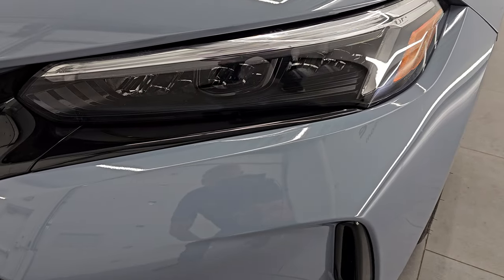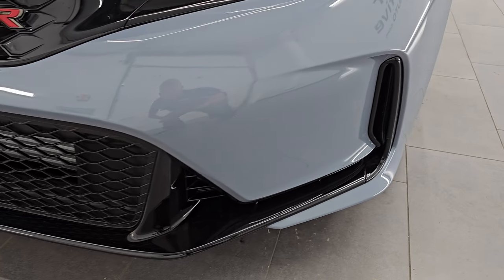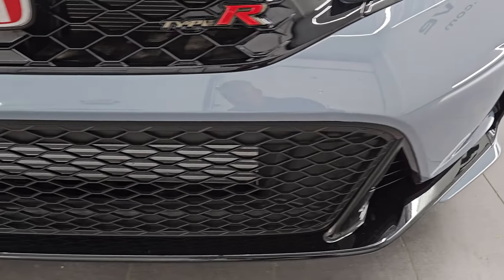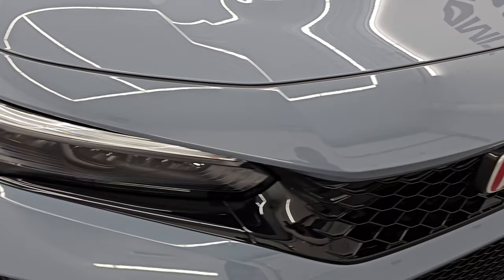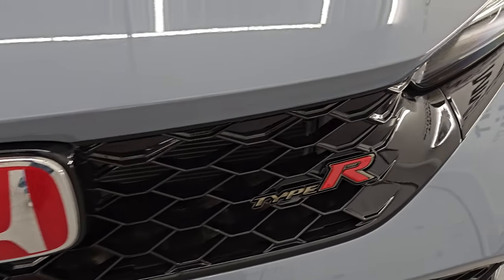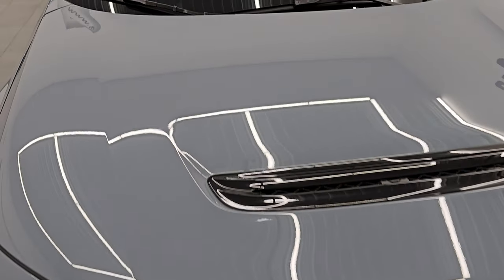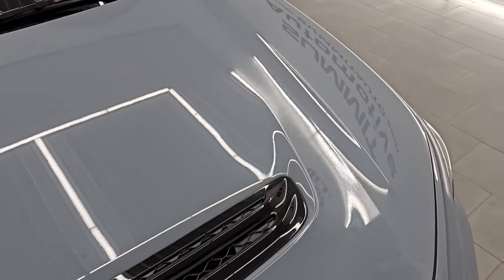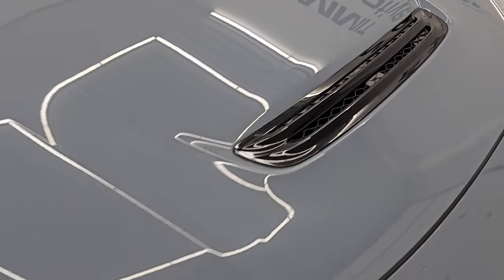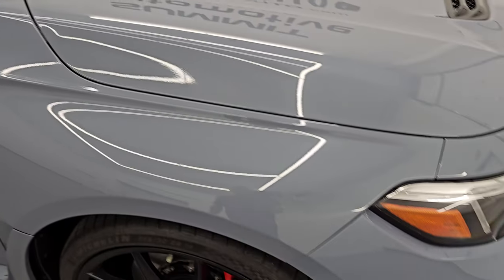The front fender is absolutely perfect. You get the LED headlamps and running lights — we'll turn those on at the end of the video so you can see just how bright they are. Front bumper is absolutely perfect. You get the Type R logo there and the gloss black grille. The hood is in excellent shape as well. Didn't see any dents or dings on there. You do get the heat extractor on there, and that is fully functional.